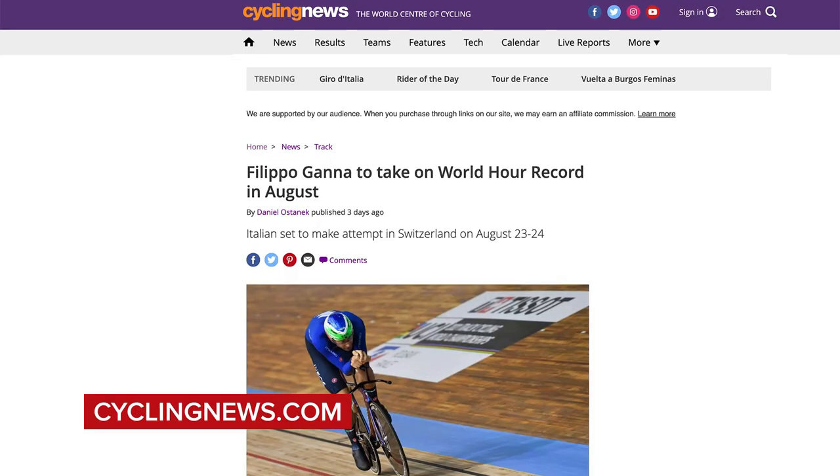Next up in hot tech, Filippo Ganna is finally doing the hour world record. His attempt is rumored to be taking place at the Grenchen Velodrome in Switzerland on August 23rd and 24th. Campenaerts currently holds the men's hour world record at 55.089 kilometers. Ganna is doing his attempt at sea level rather than altitude. If anybody is going to break that record, it's going to be Filippo. I can't wait to see the bike — it's going to be absolutely sick.